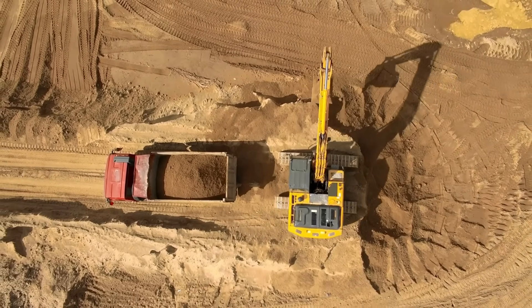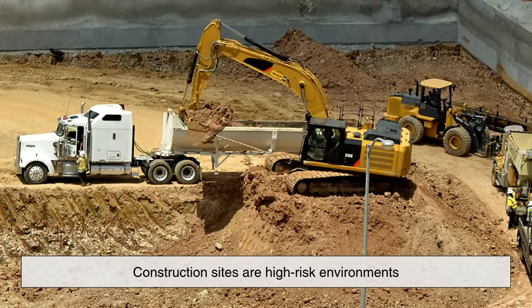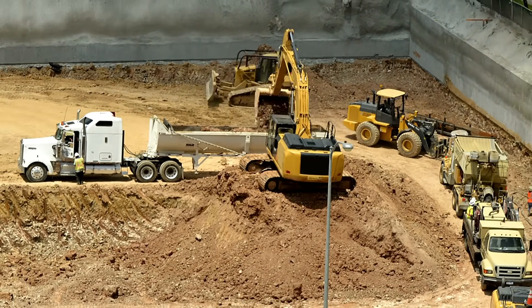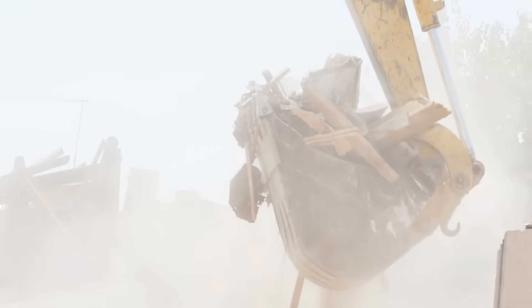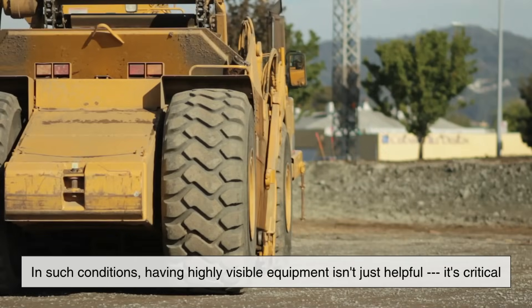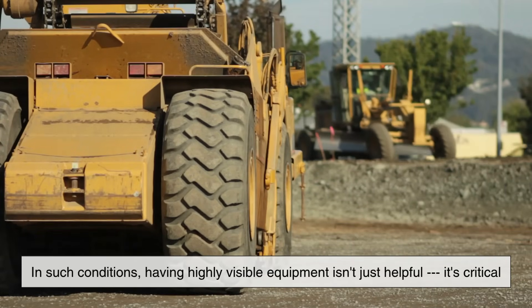Let's start with visibility — arguably the most practical reason. Construction sites are high-risk environments. There's a constant buzz of activity, with machinery moving in all directions, people on foot navigating between obstacles, and visibility often reduced due to dust, debris, and even bad weather. In such conditions, having highly visible equipment isn't just helpful — it's critical.